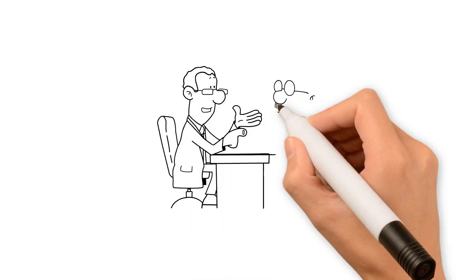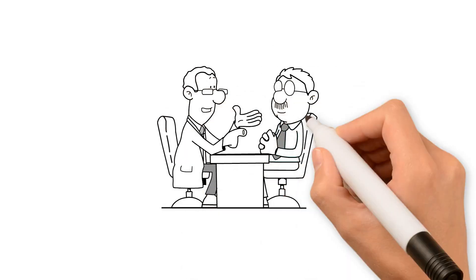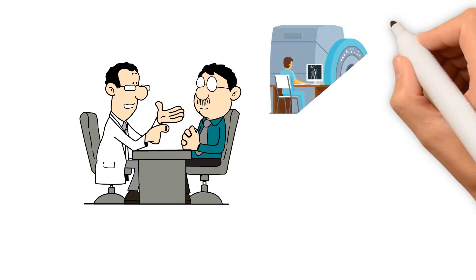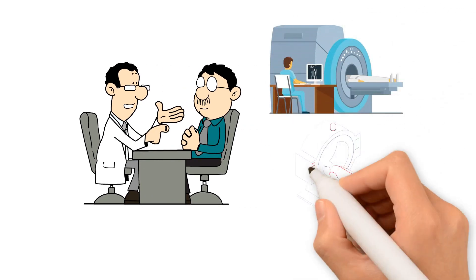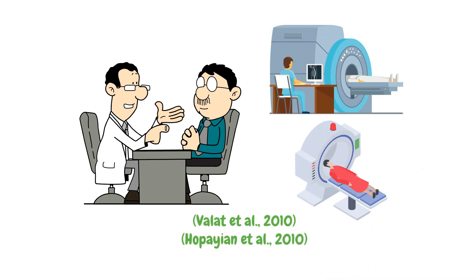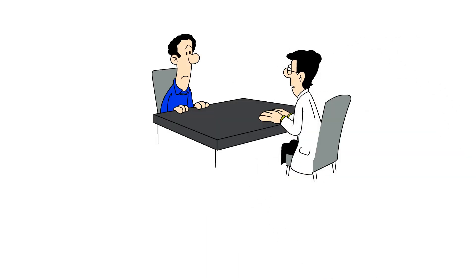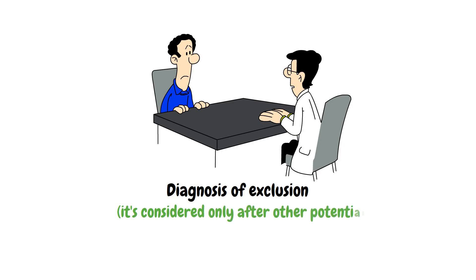Diagnosis for both conditions begins with a thorough physical examination and a detailed patient history. In sciatica, doctors might also order imaging tests like an MRI or CT scan to visualize the spine and nerves. Piriformis syndrome, however, can be trickier to diagnose — it's often a diagnosis of exclusion, meaning it's considered only after other potential causes have been ruled out.